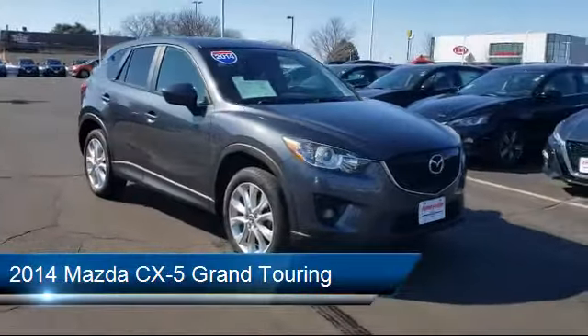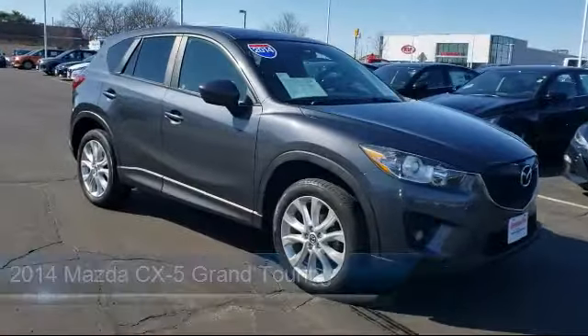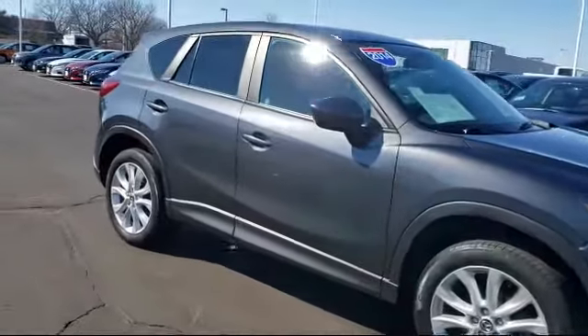It comes equipped with a leather-wrapped steering wheel, leather seating, all-wheel drive, MP3 player, and rear spoiler.